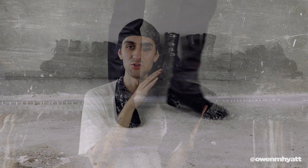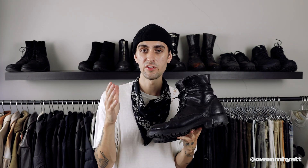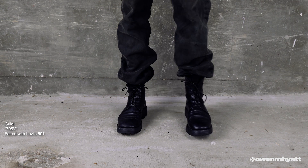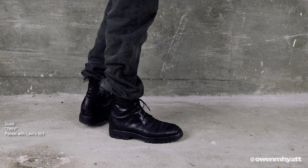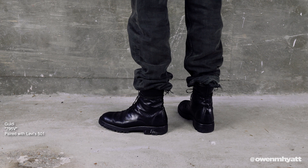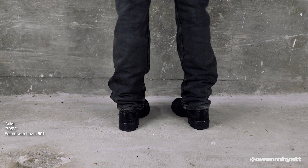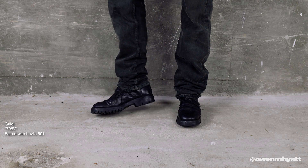Next up are easily my most worn pair of boots — the Guidi 795Vs. It's a really great combat boot silhouette with a chunky Vibram sole (hence the 'V' in 795V). The leather is full horse grain — nice and shiny with a buttery feel — and it has the same leather-cut laces as the 995s, also wrapping around a few times. The contrast stitching has almost faded to a tonal effect from how much I wear them. An elevated combat boot — if you have the cash, I think it's a good investment.